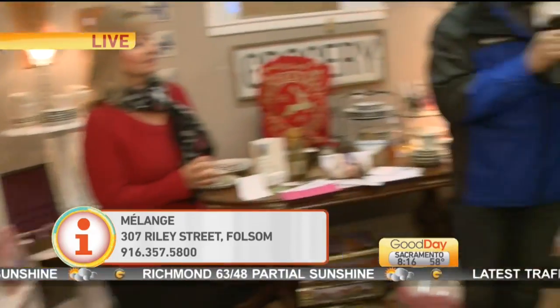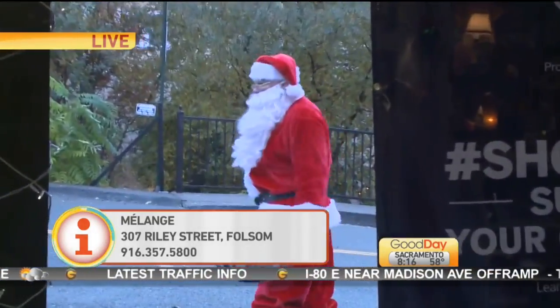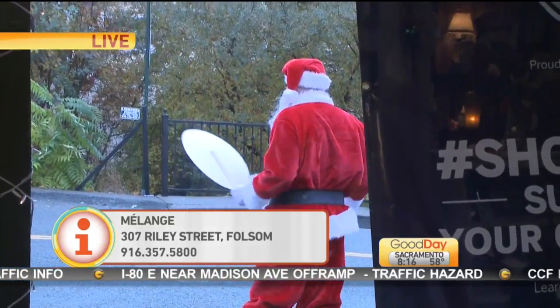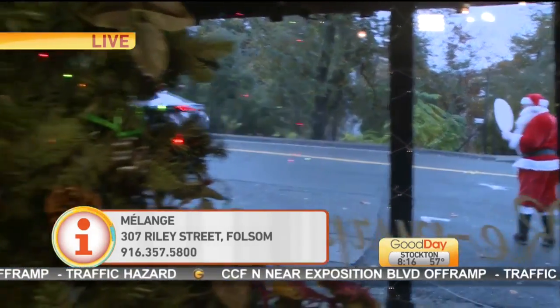So where are you guys located? We're down in historic Sutter Street — it's a little collection of streets down here in historic Folsom. You can get to it off of 50, and it's pretty easy to follow the signs. If you guys get lost trying to find it, look out the window right here — you won't miss Santa right there. He's got a sign that says Shop Small, so I don't think people can miss him. He's been flagging cars down making sure they stop by. Come on out to Melange. Thank you so much for having us out this morning, Christina. Shop local — I cannot tell you how important that is, especially today. We'll send it on back to you in the studio. Thanks, Kevin.